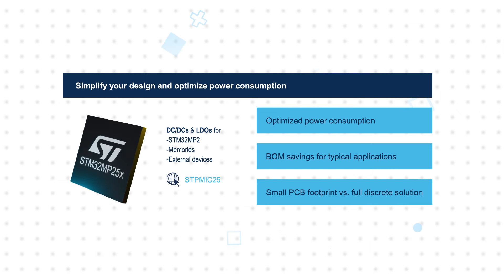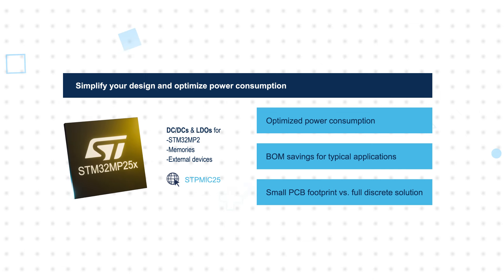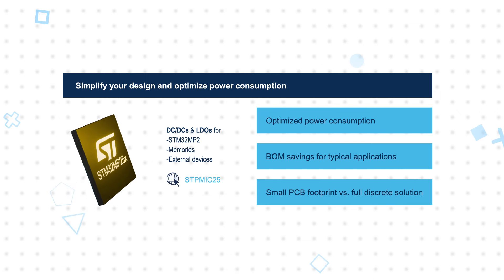This is all supported by ST's strong ecosystem of tools and software that enable fast development and deployment.